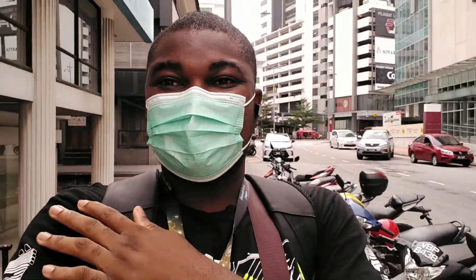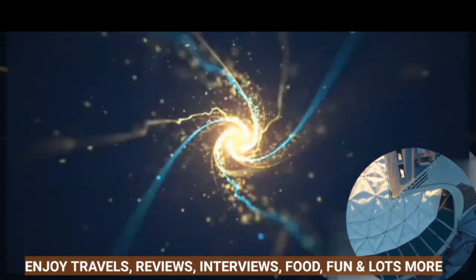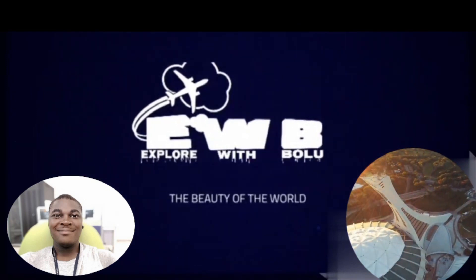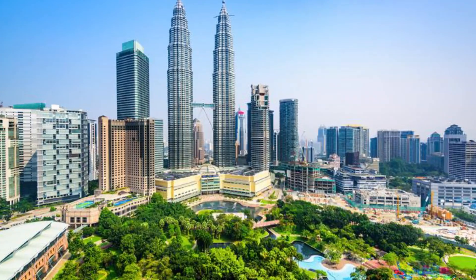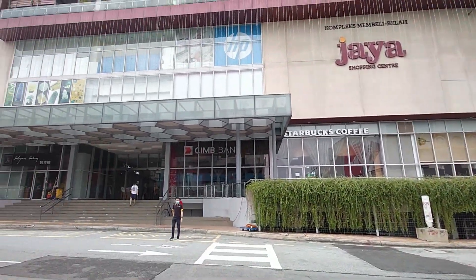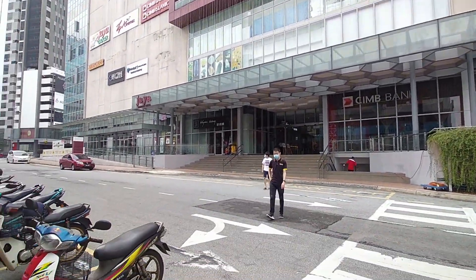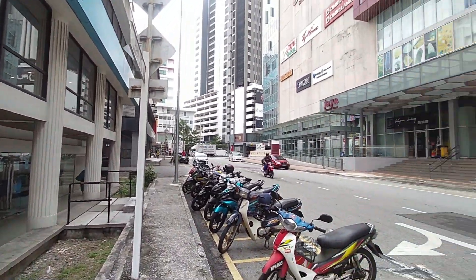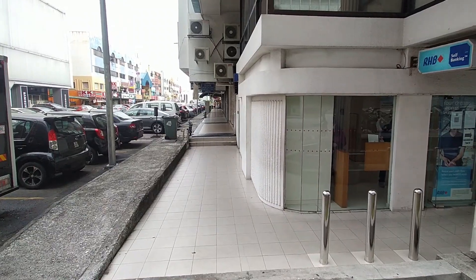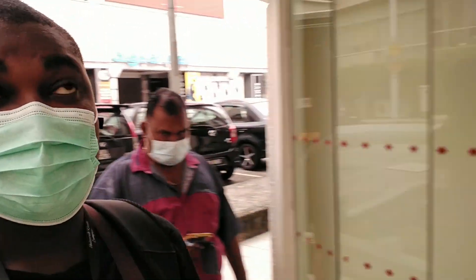I'm just here to activate my account with the instructions they've given and that would be it. Let me show you how outside looks. This is Section 17 and that is a giant shopping center - very very massive. People are still there. It's not that busy but not very quiet either. It's a business area. Okay, let me go inside now - that's RHB, that's the bank.